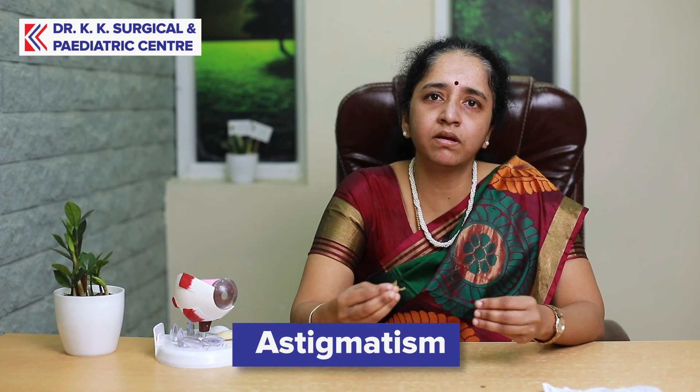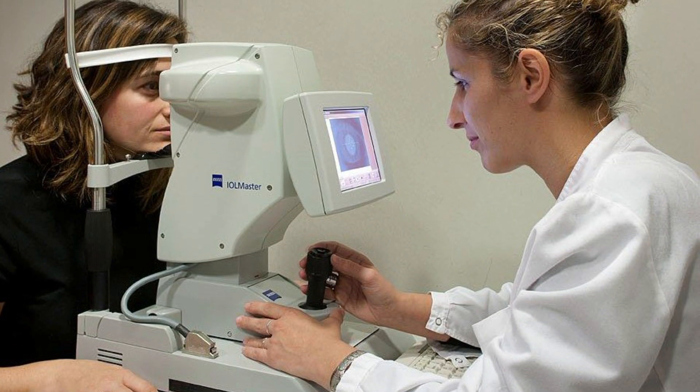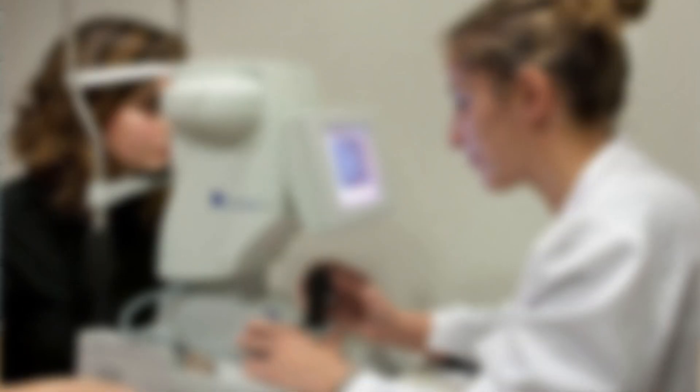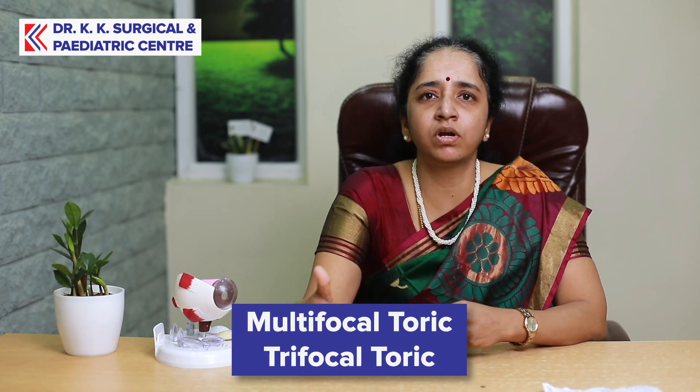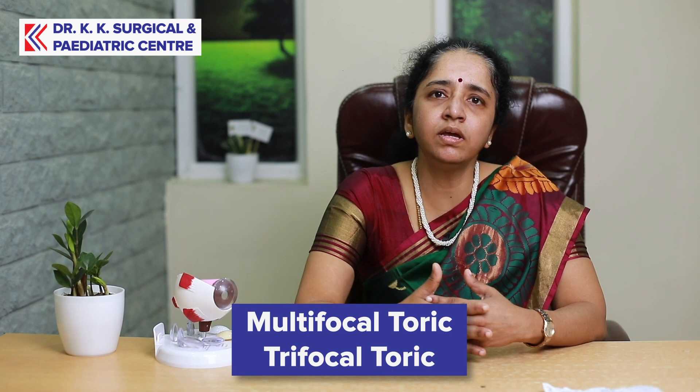There is another type of lens that we call a toric lens. Cataract patients who also have astigmatism — a cylindrical power condition — will benefit from this. The biometry studies and scan will be done. With a normal monofocal lens, the quality of vision for astigmatism patients may not be very good, even for distance. That is why, for such patients, a monofocal toric lens implant gives very good distance vision and image quality. Similarly, multifocal toric or trifocal toric implants also provide very good vision quality.